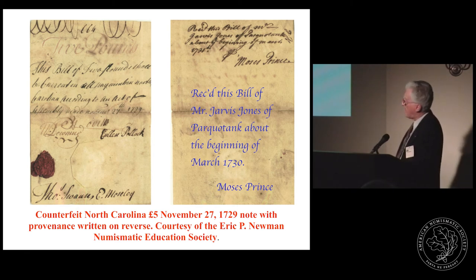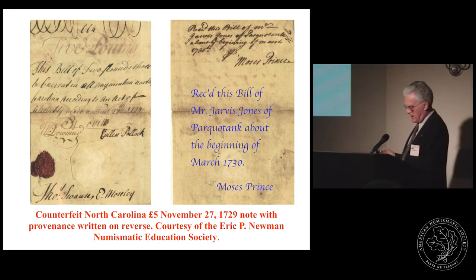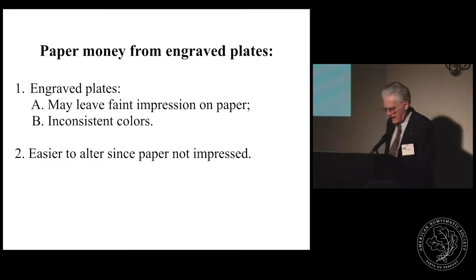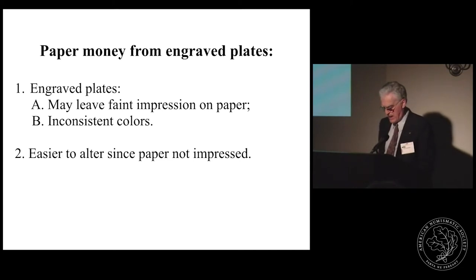Moving on from handwritten notes, the next type is notes produced from engraved plates. The earliest paper money in Massachusetts — the 1690 emission — used engraved copper plates. This was a very complex, time-consuming process: the plate had to be warmed, ink applied to fill all the incised lines, then the excess ink was wiped away, leaving ink only in the engraved recesses.